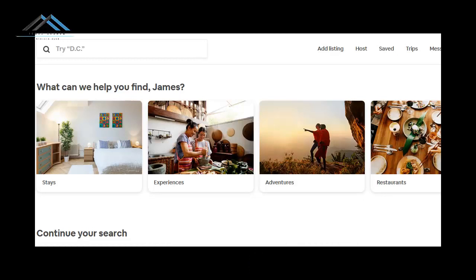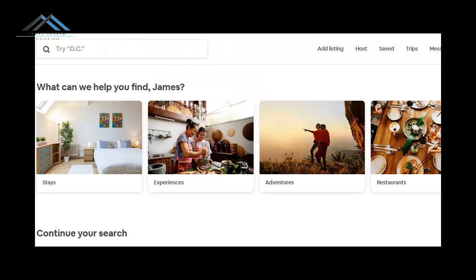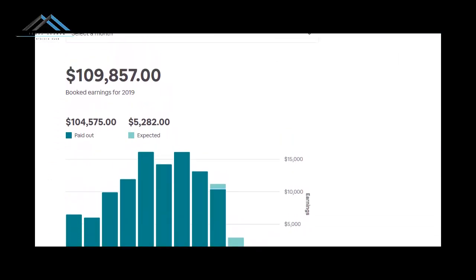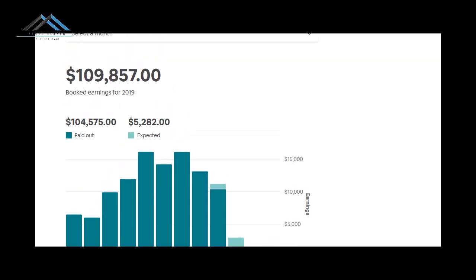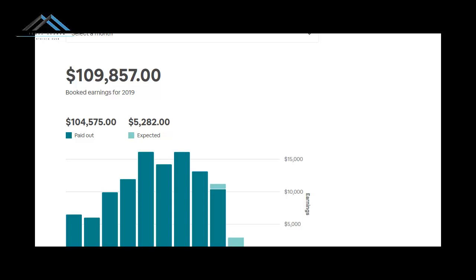First, let me show you my Airbnb account — one of them anyway. When you look at it, one of the things you'll see is the earnings as of today. It shows that I've earned $109,857. As of September 20th, I've been paid out $104,575 into my account and there's another $5,282 coming in. That's on one of my portfolios, which has around 20-something listings. Of that, there are only seven that I own.